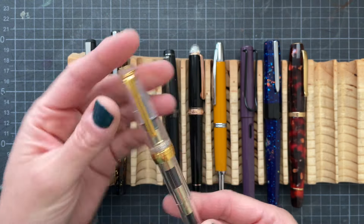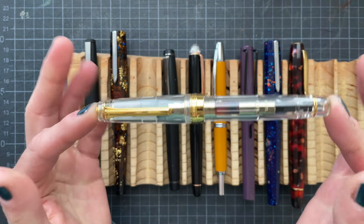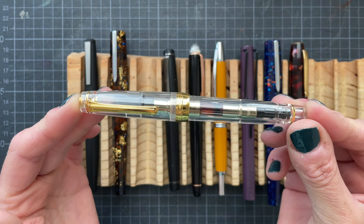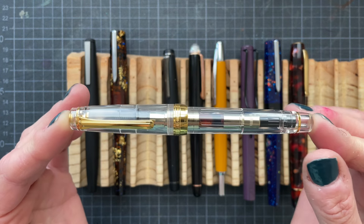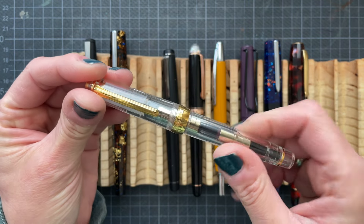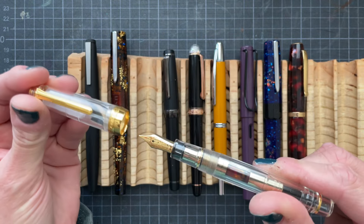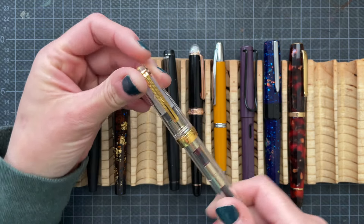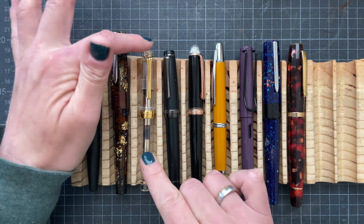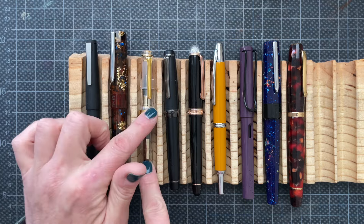This is my newest pen — I haven't shared an unboxing video yet. This is the Nagasawa Girske in broad. It has a 21 carat gold nib and it is inked with Dominant Industry Earl Grey Tea.